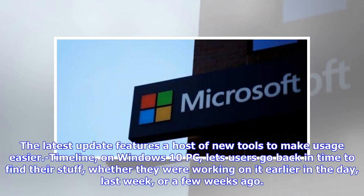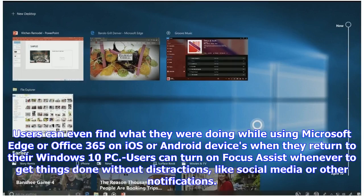Timeline on Windows 10 PC lets users go back in time to find their stuff, whether they were working on it earlier in the day, last week, or a few weeks ago. Users can even find what they were doing while using Microsoft Edge or Office 365 on iOS or Android devices when they return to their Windows 10 PC.